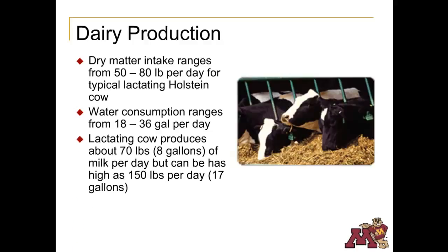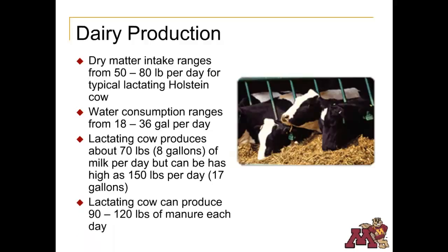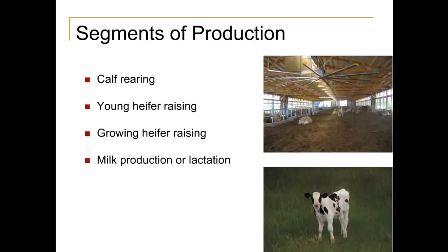A lactating cow produces about 70 pounds or 8 gallons of milk per day. A high producing cow can produce as much as 17 gallons per day. Dairy cows produce between 90 and 120 pounds of manure per day.